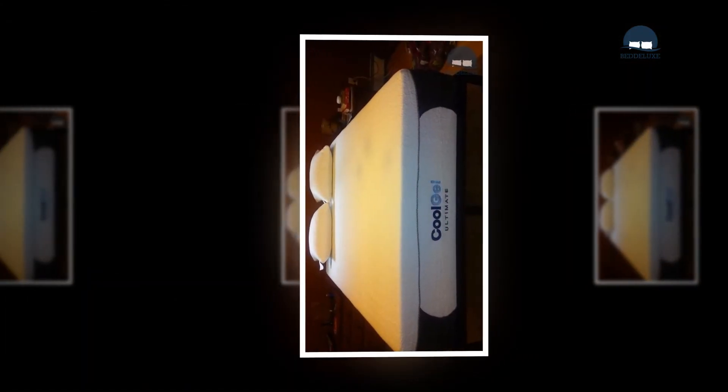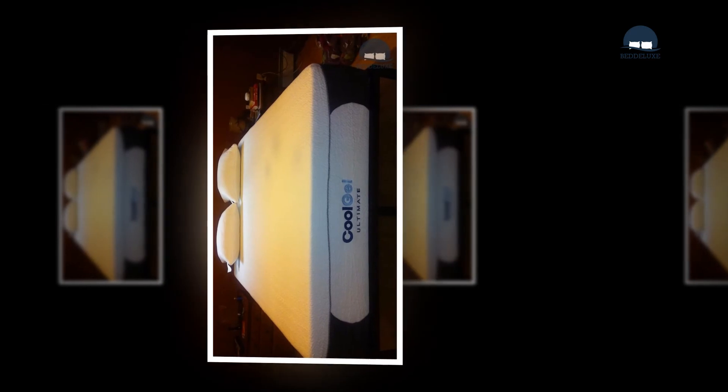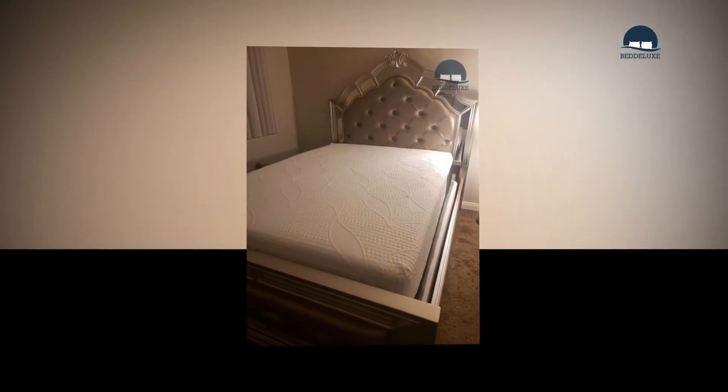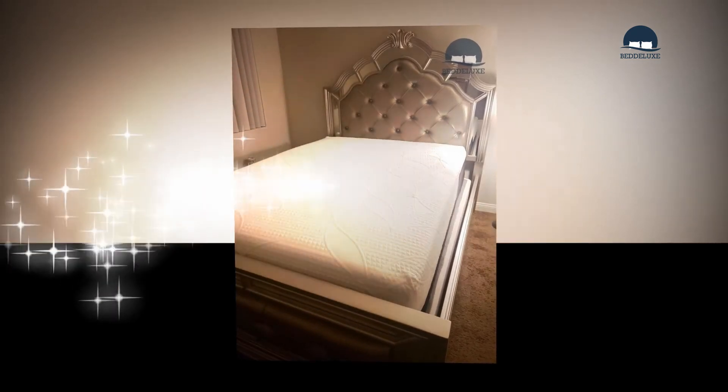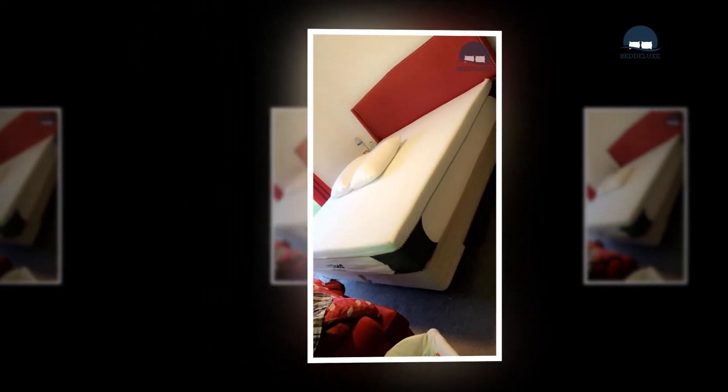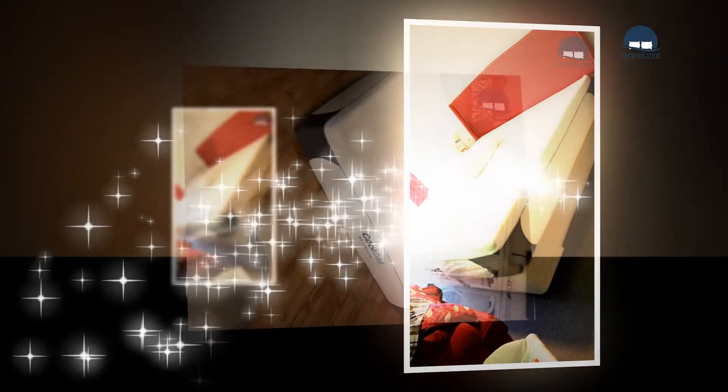Foam mattresses have long been recognized as excellent beds in terms of comfort, spinal and back support, and stress and pressure level reduction. The best aspect is that these mattresses are designed to be the perfect fit for everyone, regardless of their sleeping position.